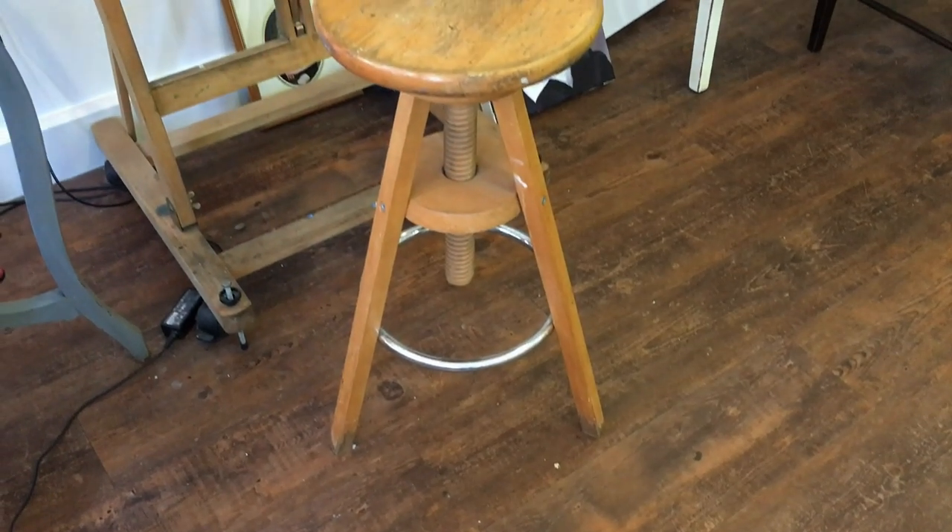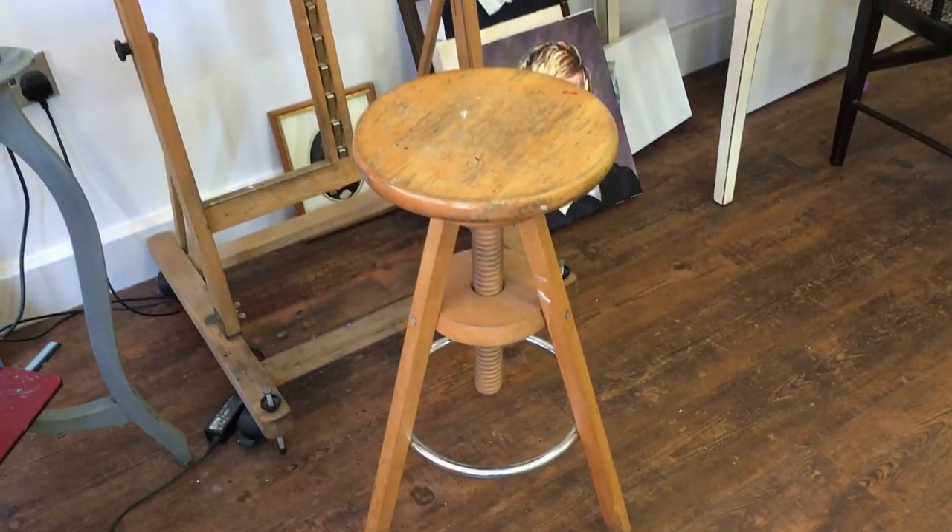I'm sorry to say but after 10 years of sitting on this uncomfortable artist's stool it's time to get a new one, but I wanted the replacement to be something special.